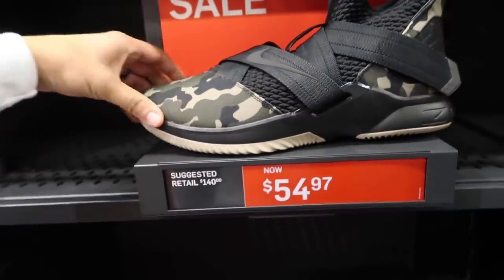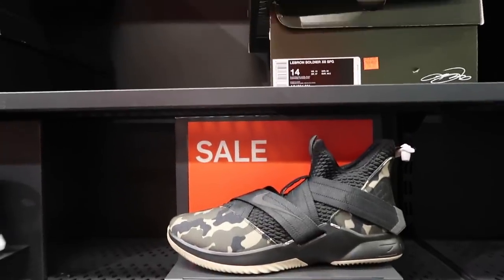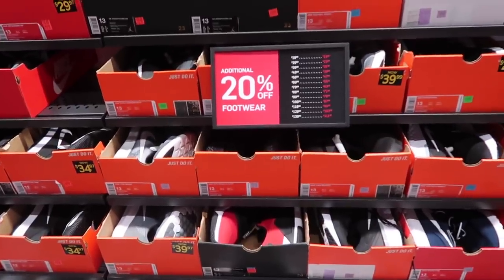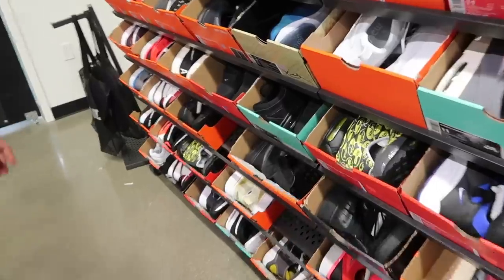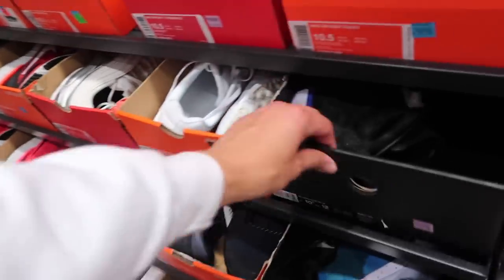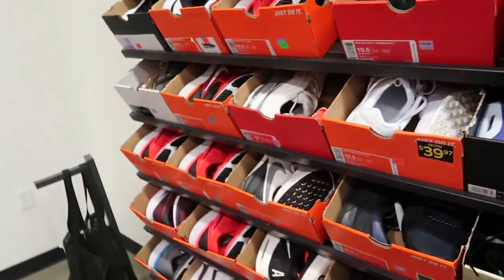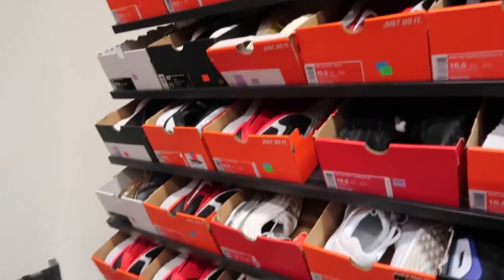LeBron Soldiers — looks like they only have size 14 left, $54.97. Kobe's $140. 20% off back wall. Air Max 720 — size 11, my size. These are everywhere. $59.97, retail. Retail for everything. Well plus 20, so this is better for the collection, not necessarily to resell. $190.